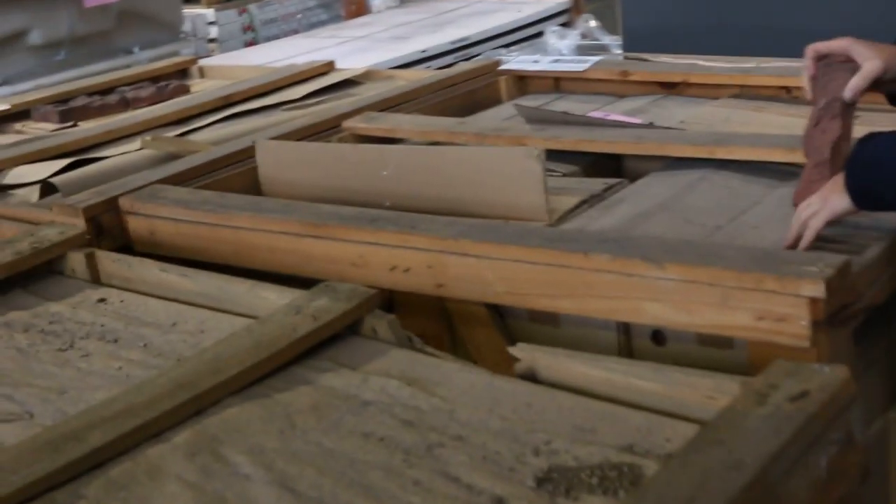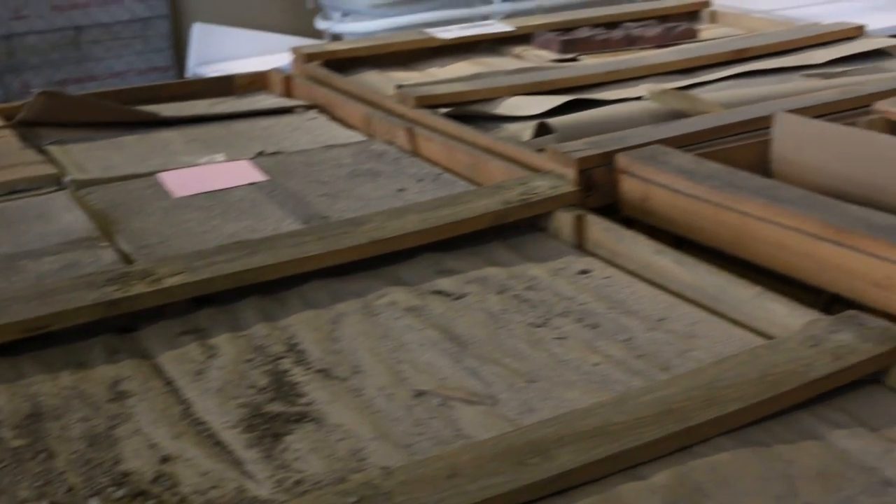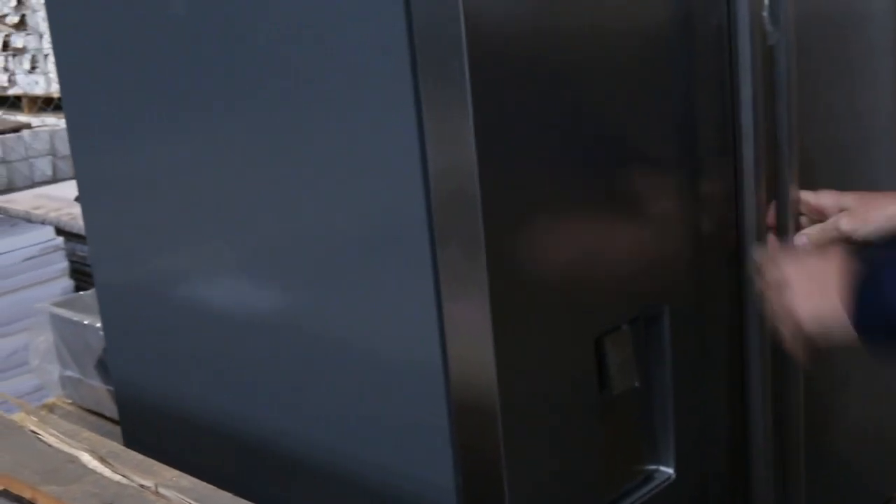We've also got this cladding — plenty of pallets of cladding there. Have a look at the pallets — they're going to go out tomorrow and they're going to be great buying. We've got a fridge — actually just the one, but it's a very nice looking fridge, so that'll be a great buy for somebody.